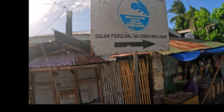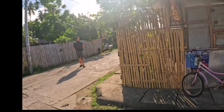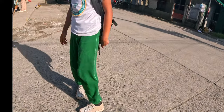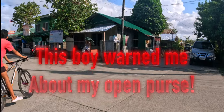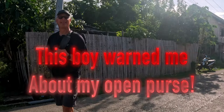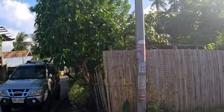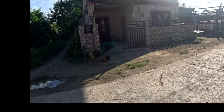A man told us our bag was open — that was so amazing. He said your bag is open. That was so kind. We see lots of that here.